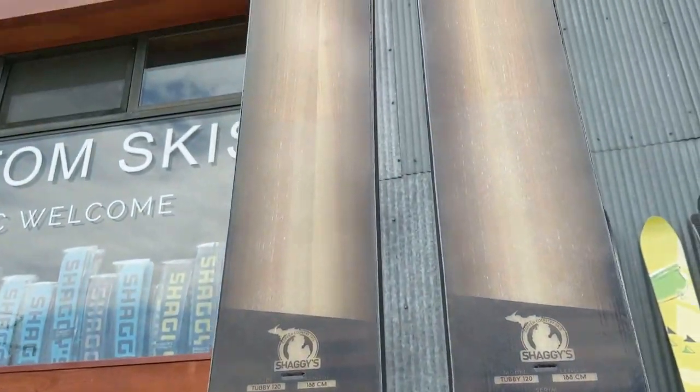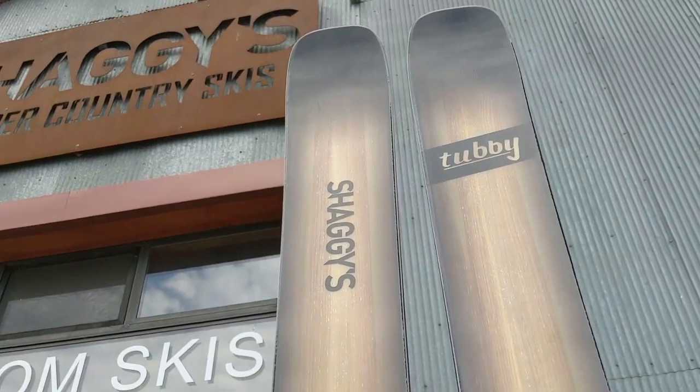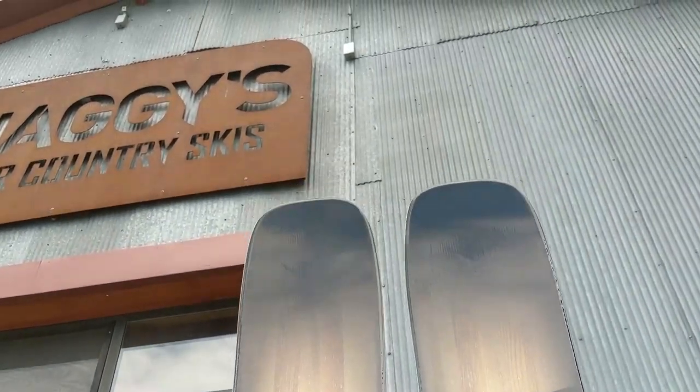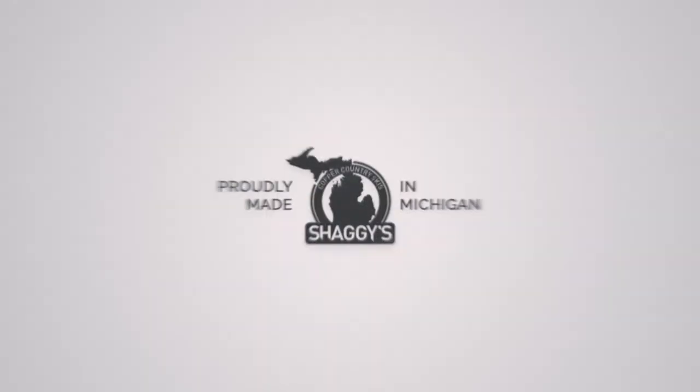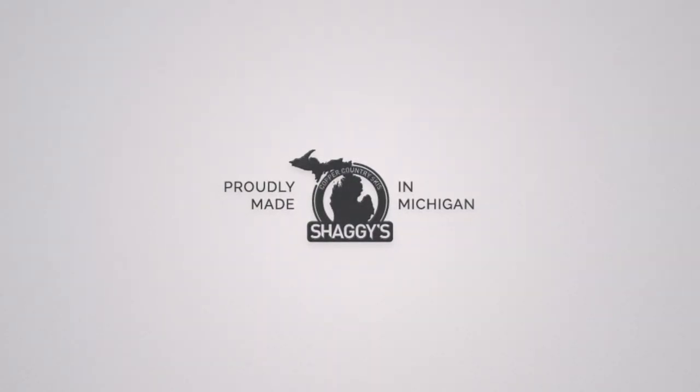So this is the 2021 Tubby 120. If you have any questions or want to know anything about it, let us know in the comments. We'll see you next time.